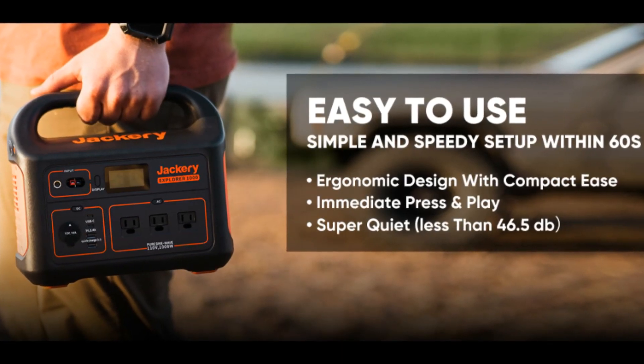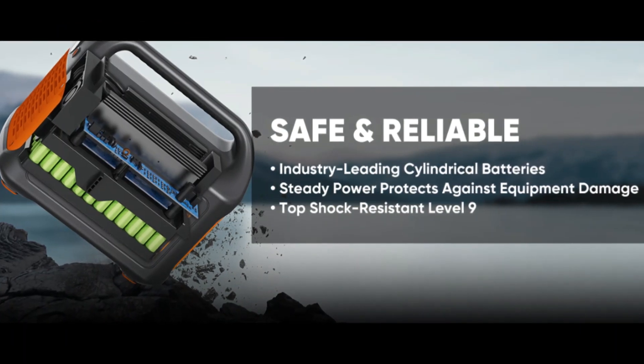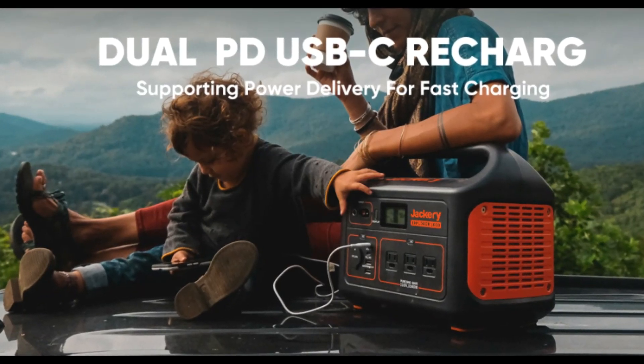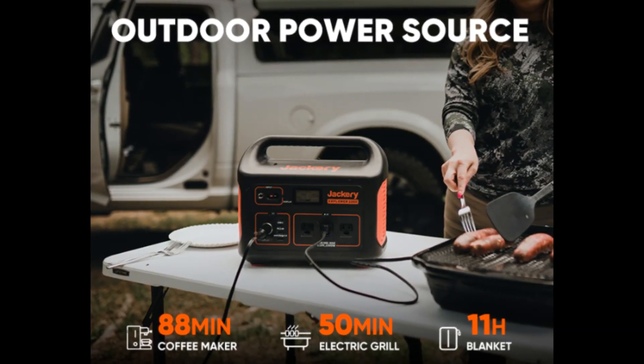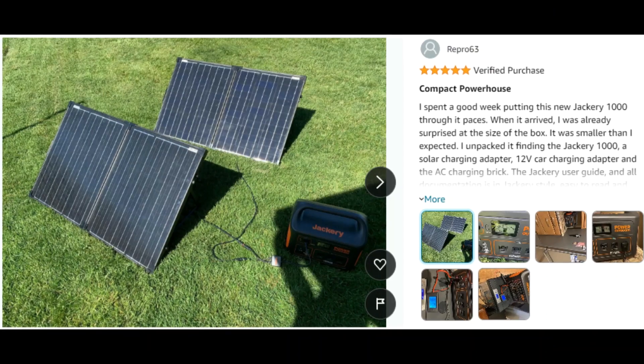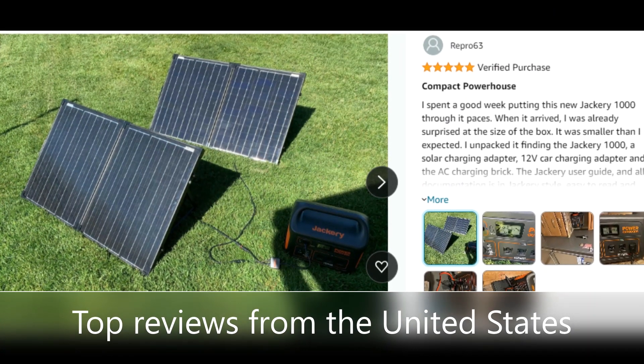The pure sine wave inverter delivers constant voltage that protects equipment from damage, powering pretty much anything. Power 90% of home appliances with 1002WH capacity and 1000W AC output power, with 8 outlets total.